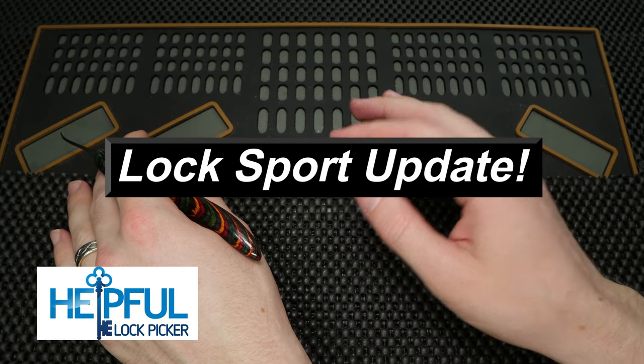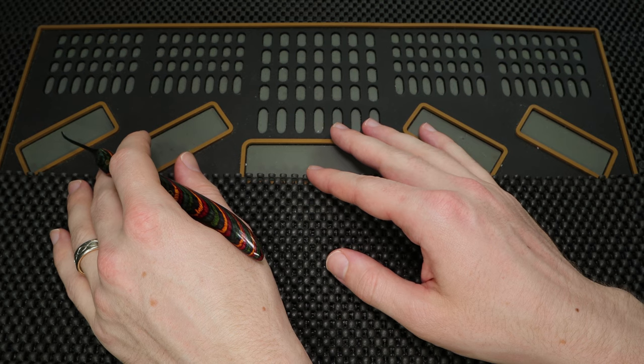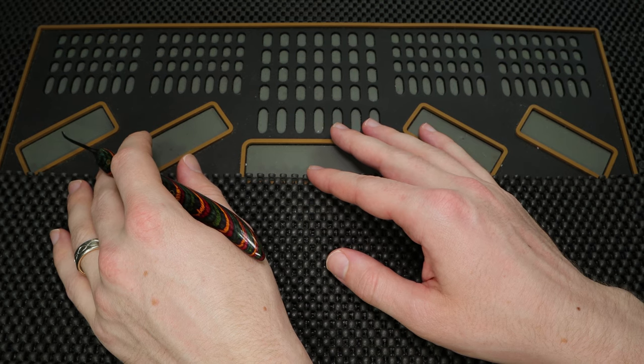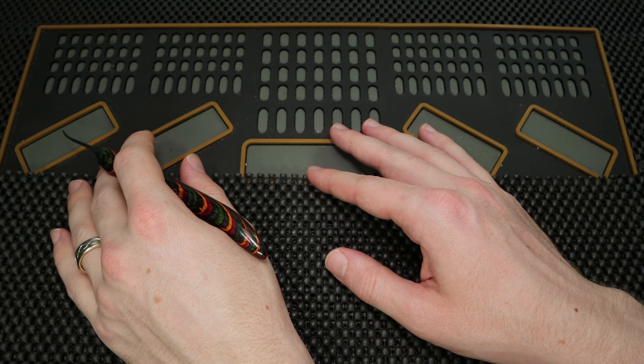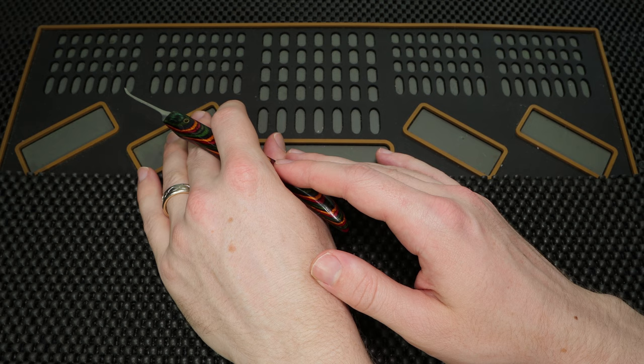Hey guys, how's it going? The SelfoLockPicker here, and welcome back to this week's Locksport update. This is a really fun video series I run every single week, and it serves as a great place for me to update the community on anything that I've been working on. It also serves as a great place for the community to update anyone on anything that they have been working on.